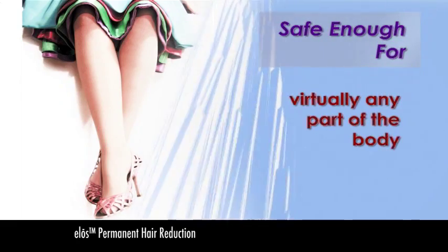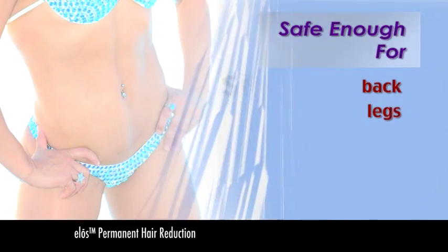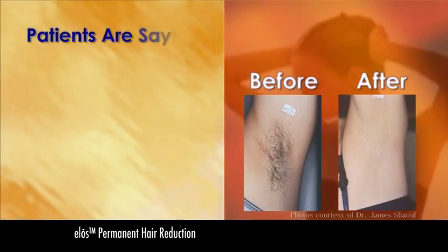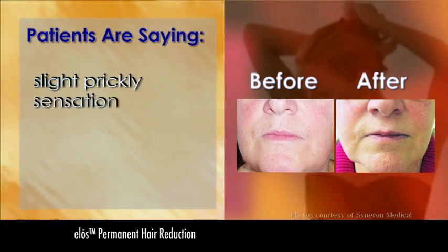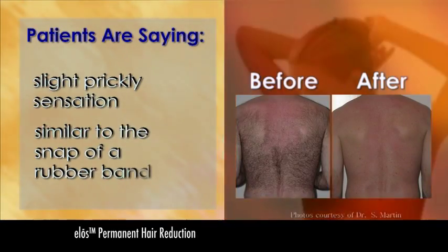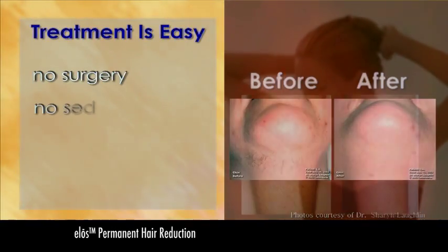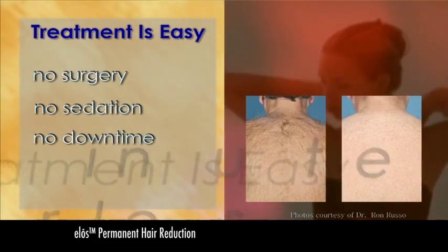ELOS permanent hair reduction is safe enough to be used on virtually any part of the body, including the back and legs, and is appropriate for sensitive areas such as the face, underarms, and bikini line. Many people who have undergone treatment say the process gives them a slightly prickly sensation, similar to the snap of a rubber band on their skin. Treatment is easy. There's no surgery, no sedation, and no downtime.